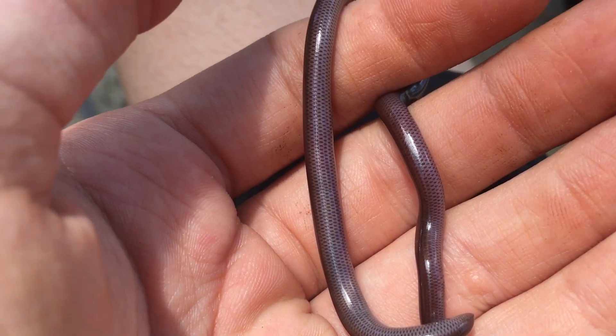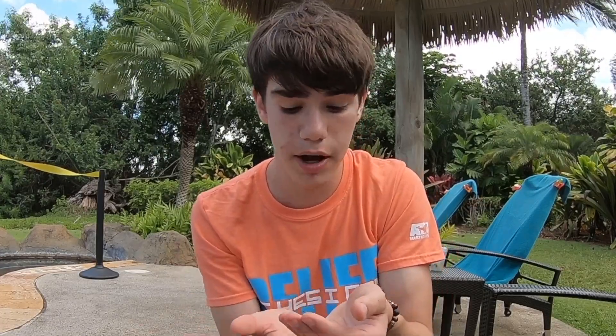Blind snakes in general have very different features than your typical snake. For example, they have no big belly scales like you see on a typical snake. These guys feed mostly on ants, termites, ant eggs, and possibly even myriapods.